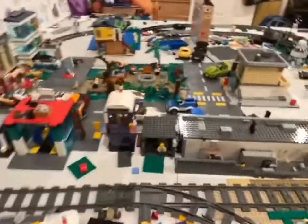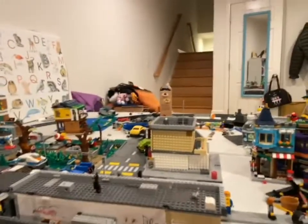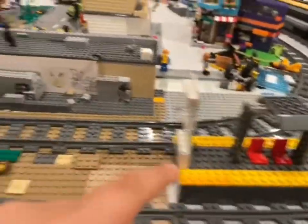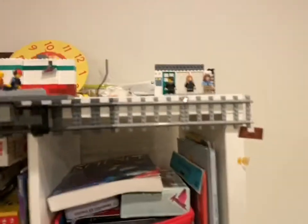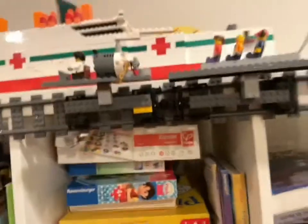Hello everyone, Michael here, welcome back to a brand new video. Today I'm doing an update — not here, not over there, but up here. Something's different: there's a train track that curves and goes straight a bit, a train station with a couple of people on it. What exactly is going on here, and what is that abomination?